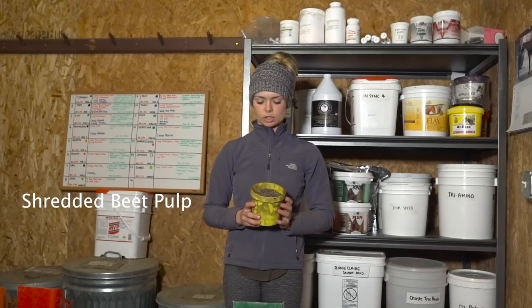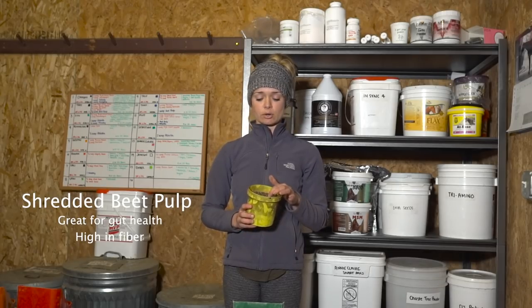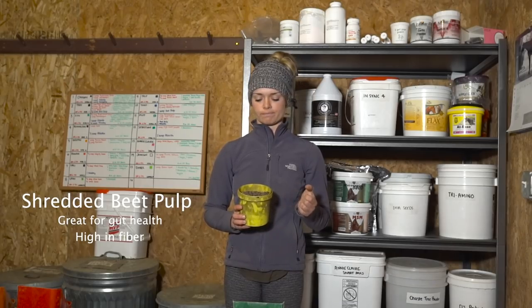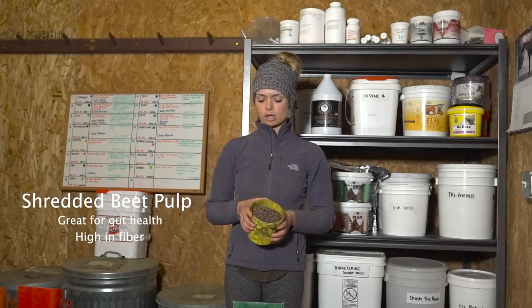This is shredded beet pulp. I feed this to a handful of my horses. It's really great for gut health and it's very high in fiber. It does have to be soaked, so that's something to keep in mind for feeding convenience, but that's always in here as well.